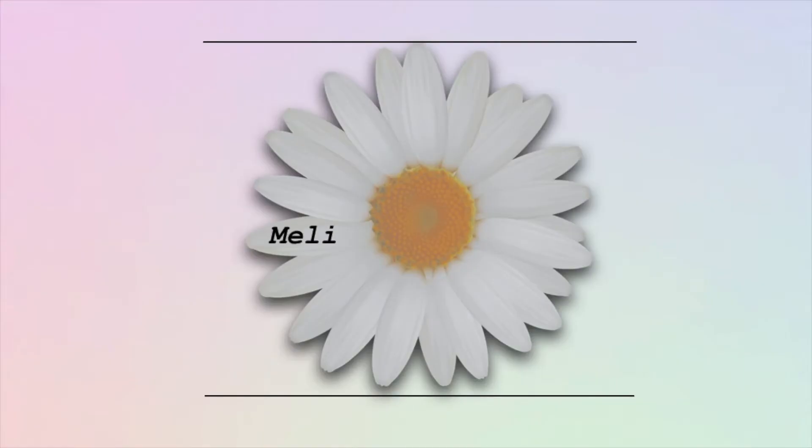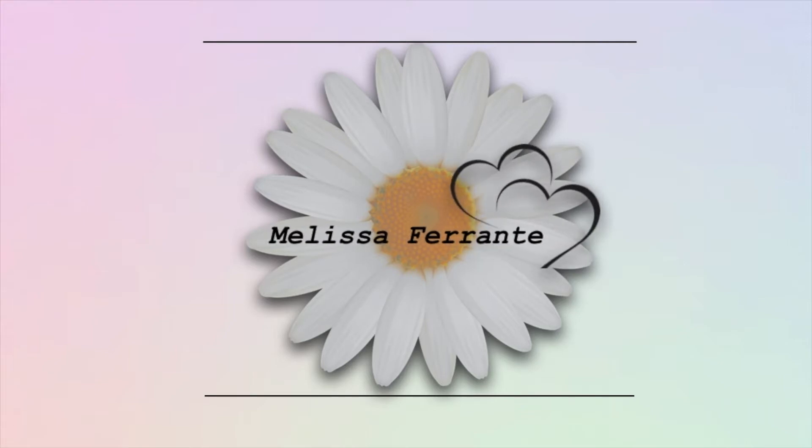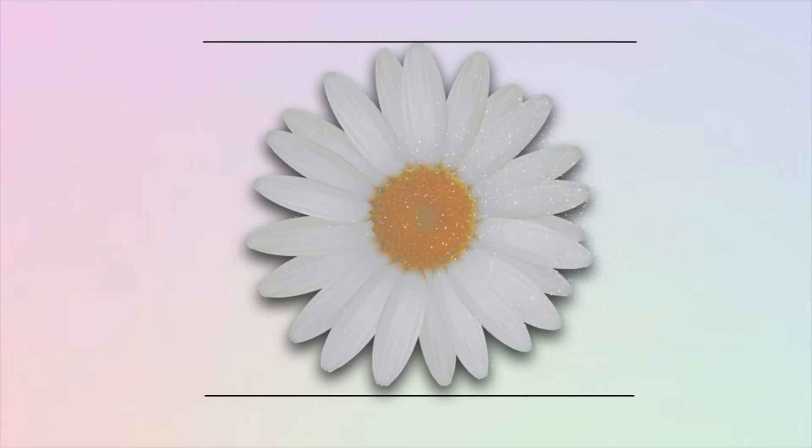I got this nifty little ring light at Target, so that is why the lighting may seem a little bit different. Hey guys, it's Melissa, welcome back to my channel. If you are new, hello, welcome.